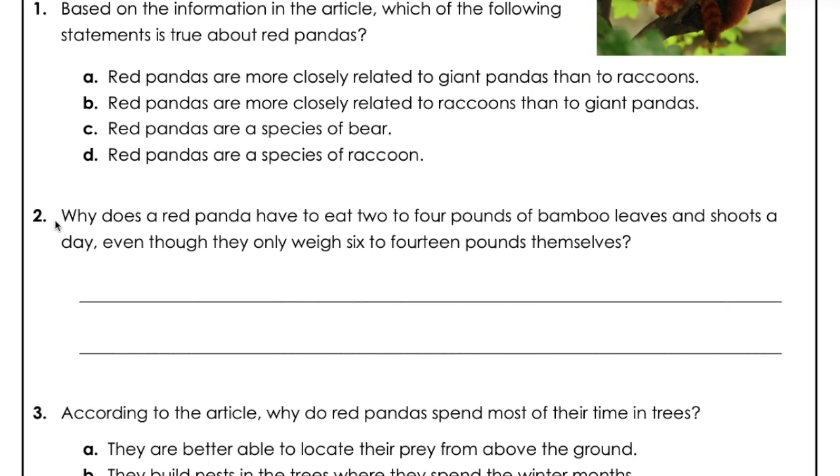Question 2. Why does a red panda have to eat 2 to 4 pounds of bamboo leaves and shoots a day, even though they only weigh 6 to 14 pounds themselves?